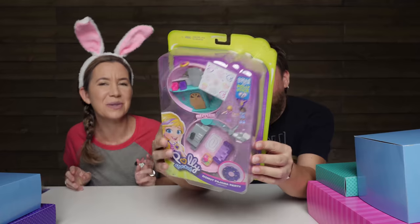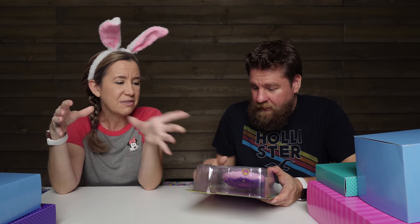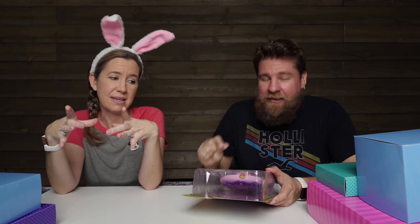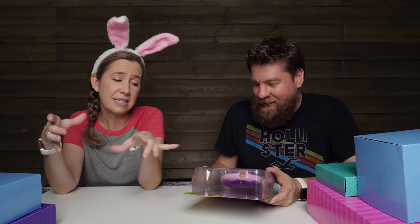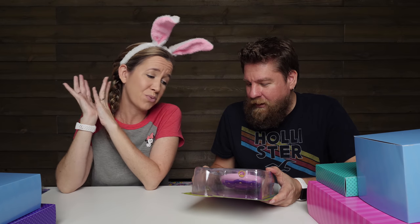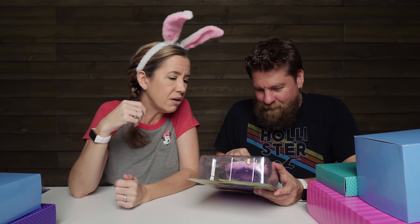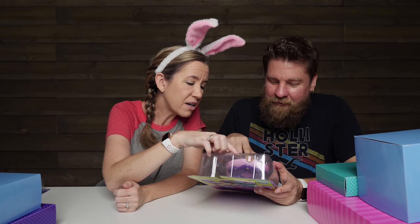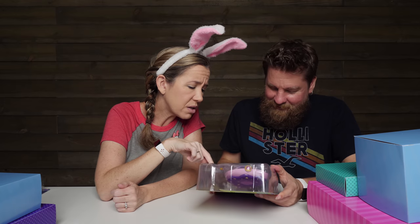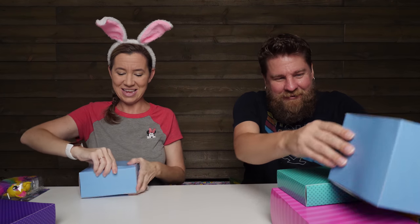They came out with smaller sets, and this one is the bigger size Polly Pocket — this is like the size I remember from when I was a kid. It has a scooter, little bedrooms, look at the refrigerator, the front door, the stairway. Sorry I opened it — oh my gosh, you gotta share it, you gotta let me play with it at least!